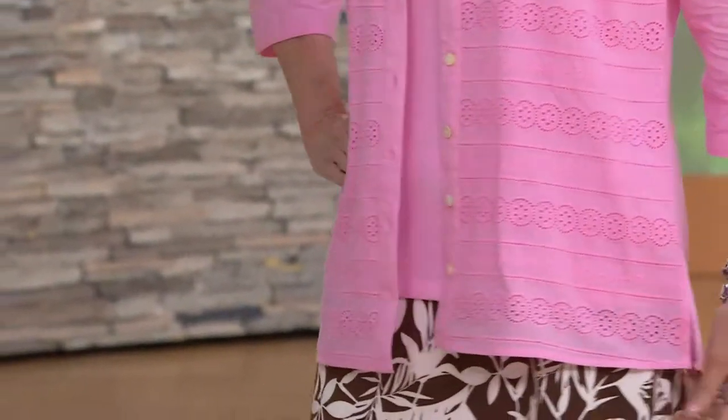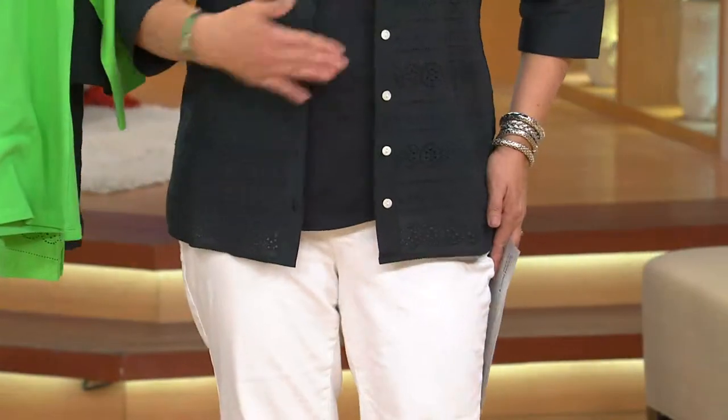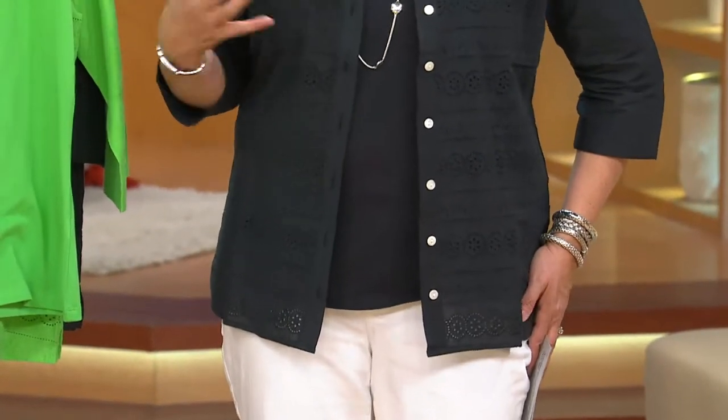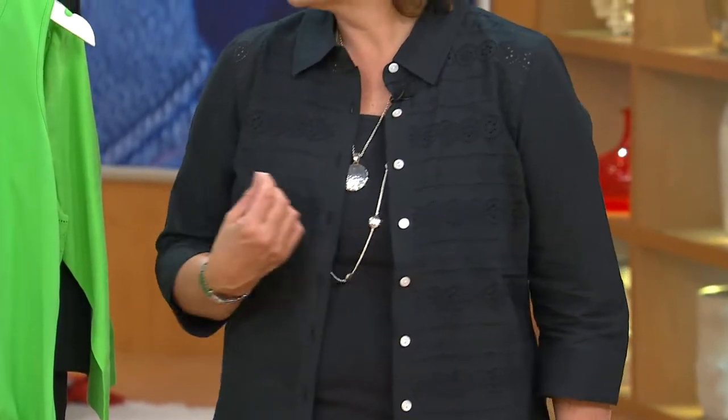It's a 100% cotton woven eyelet shirt with a three-quarter length sleeve, not too boxy, a really nice fit for the body. You can layer underneath it whether you button the shirt up or leave it open like a shirt jacket. We give you the dyed-to-match color tank — in the pink it matches, in the orange it matches, in the green it matches. We give you the whole two-piece collection for under $40.